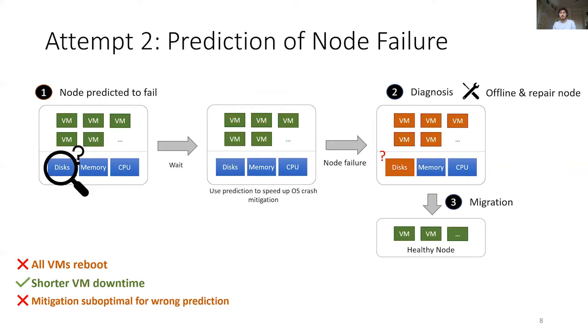To improve on this, we can use failure prediction to determine what mitigation should be taken upon failure. In our example, a disk failure prediction model would flag the node as having a suspected bad disk. If the failure occurs, the mitigation can be taken according to the suspected issue, limiting each VM's downtime. However, VMs will still get rebooted, and in case of a wrong prediction, a suboptimal mitigation could still be used.